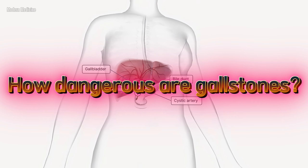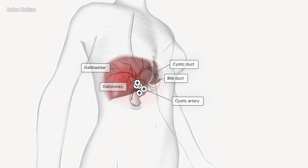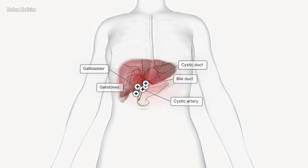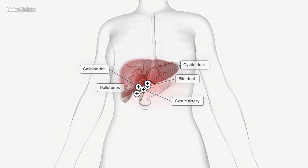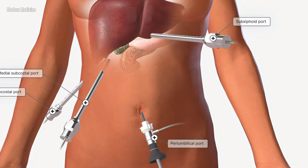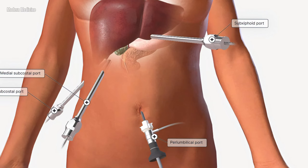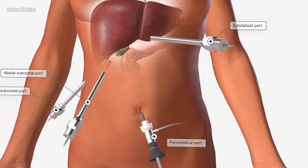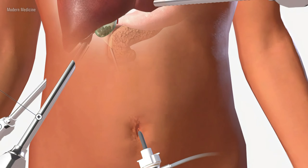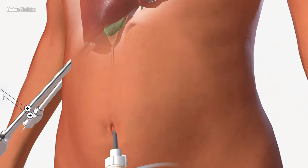How dangerous are gallstones? In many cases, people with gallstones have no symptoms at all and may only discover them during a routine checkup. However, if a gallstone blocks the bile duct — specifically the cystic duct that connects the gallbladder to the liver — it can cause severe pain. When a stone blocks this duct, bile backs up and can cause inflammation of the gallbladder, leading to a painful condition. If the blockage remains, it can also lead to infections and, in some cases, inflammation of the pancreas.